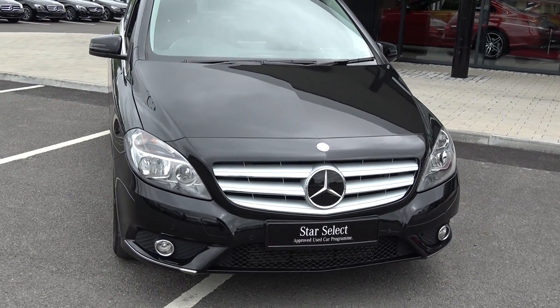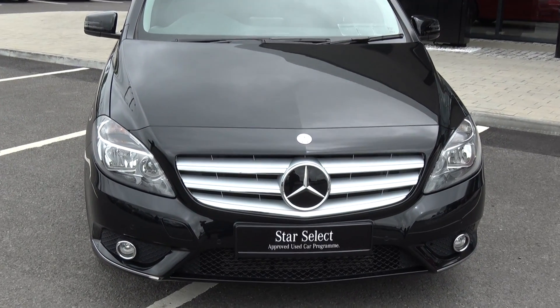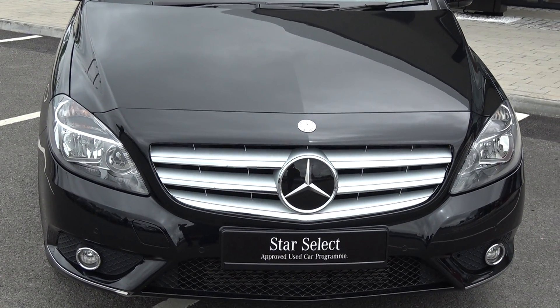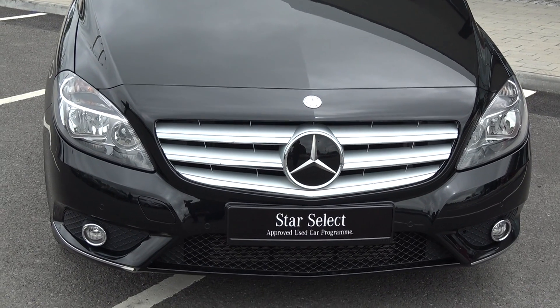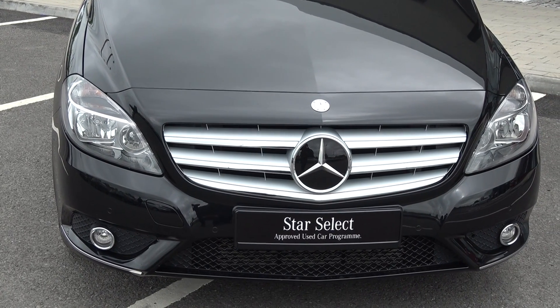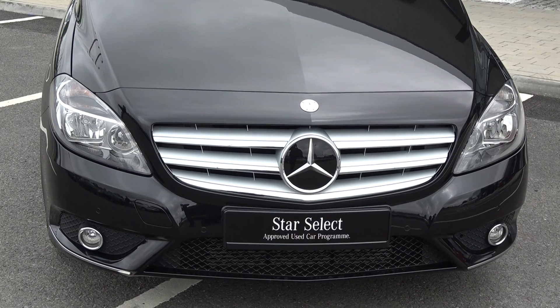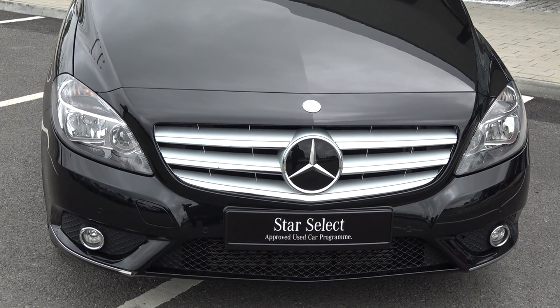This vehicle is part of the award-winning Star Select approved used car programme, therefore offering you exceptional value in terms of additional benefits. 100% peace of mind with our minimum 12 months or 50,000km comprehensive warranty, together with our 12 months mobile roadside assistance. For more information on our approved used car programme, please visit our website at connellys.ie — for used cars that you can trust, guaranteed.